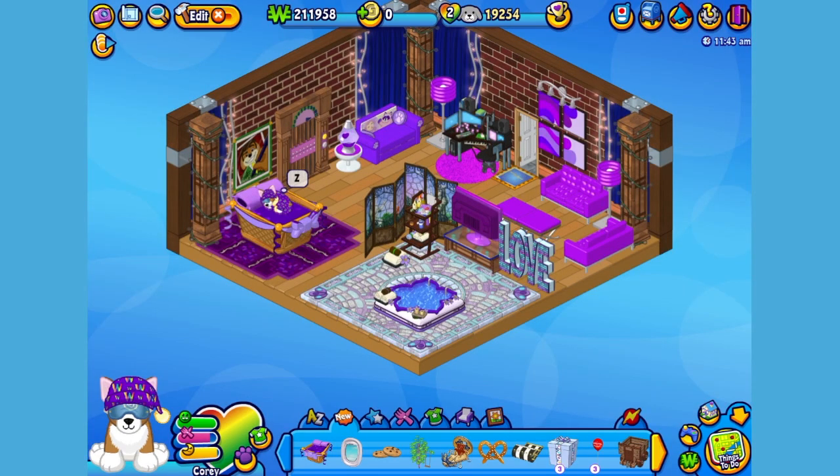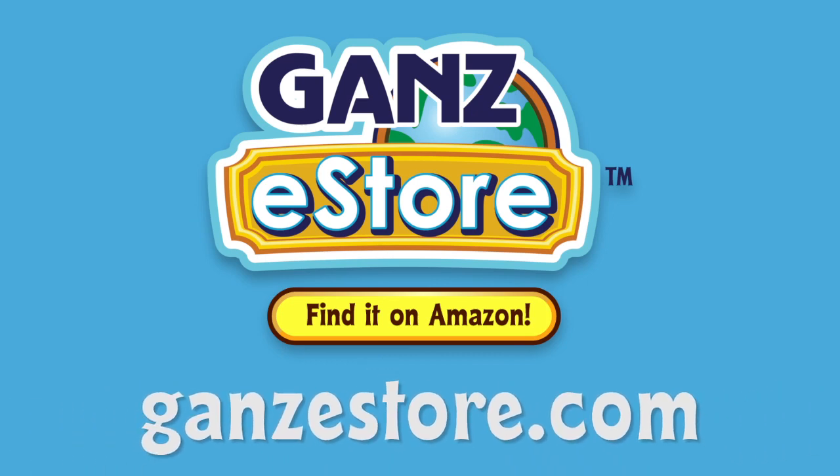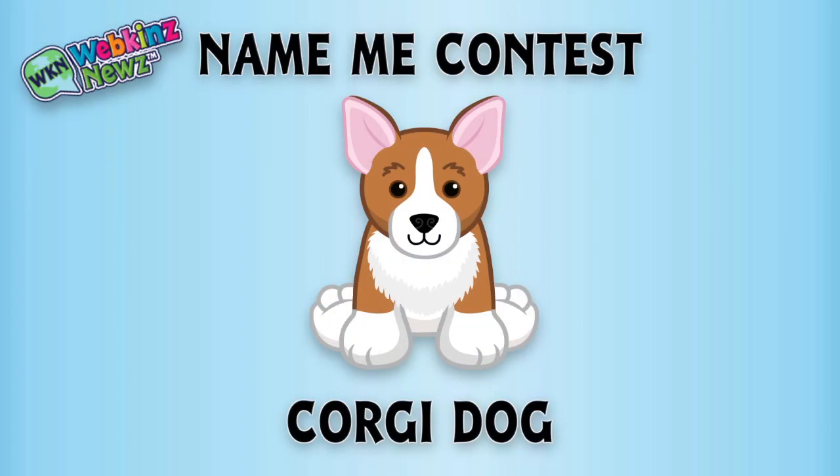And that is the Webkinz Corgi Dog. I hope you enjoyed meeting Cory. If you want your own Corgi Dog, you can check your local retailer using the store locator in this video's description. Or, if you prefer shopping online, you can order the plush pet directly from our Amazon store or from the Ganz eStore. Visit GanzEStore.com for plush pets, special items, eStore points and more. We're also running a Name Me contest for the Corgi Dog over on WebkinzNews.com. Just leave your suggestion on what you would name this pet and you might win one of five virtual Webkinz Corgi Dogs.